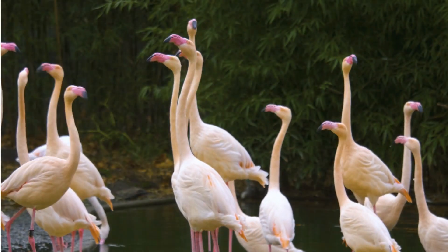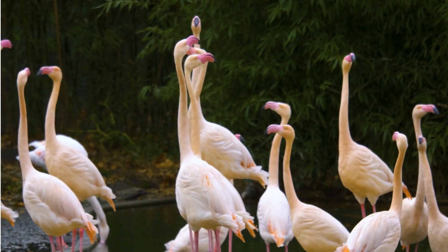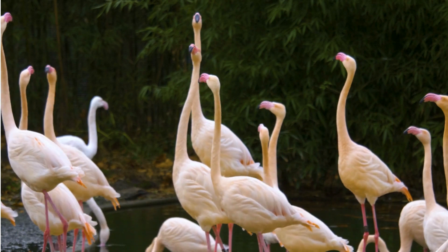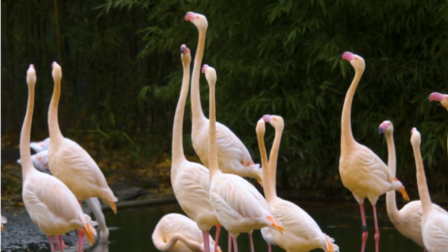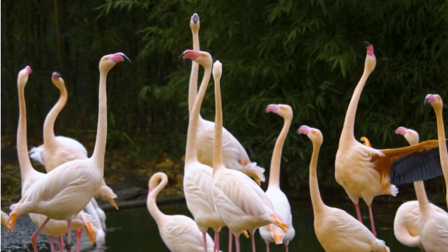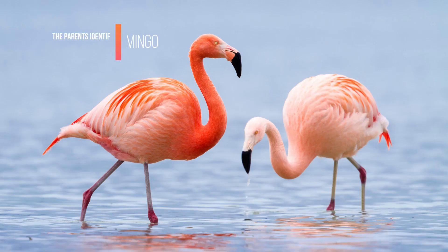The young leave the nest after about five days to join other young flamingos in small groups. The parents identify their chick by its voice.